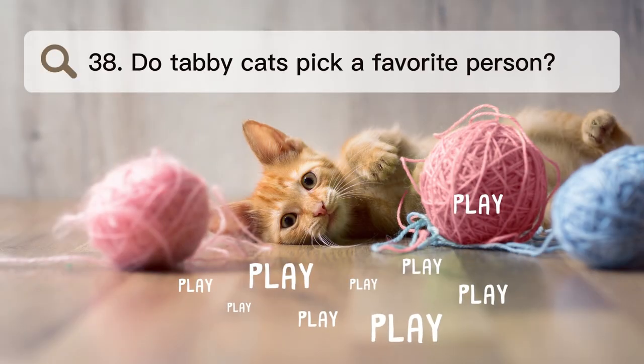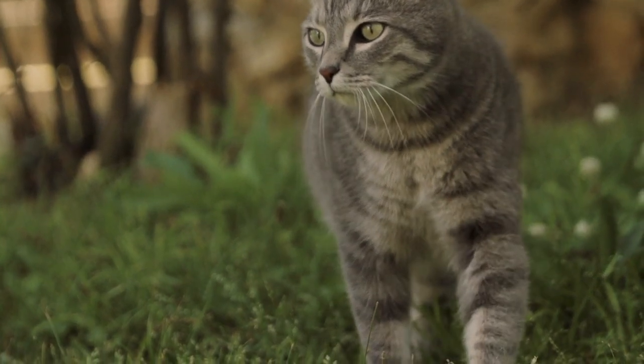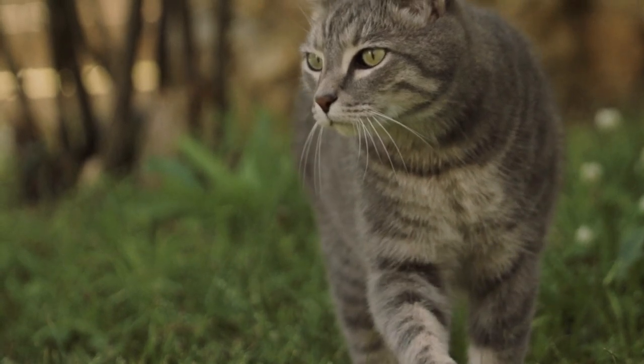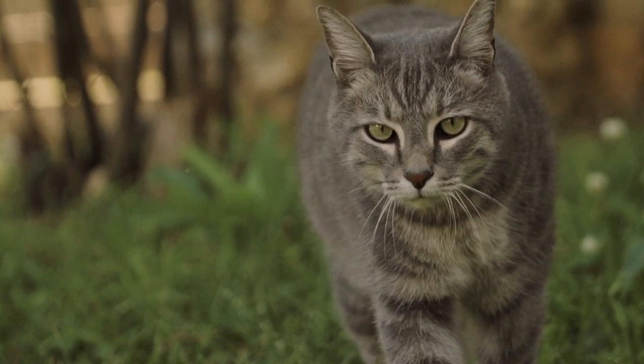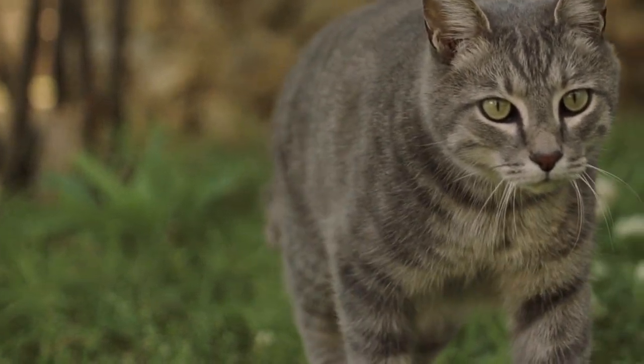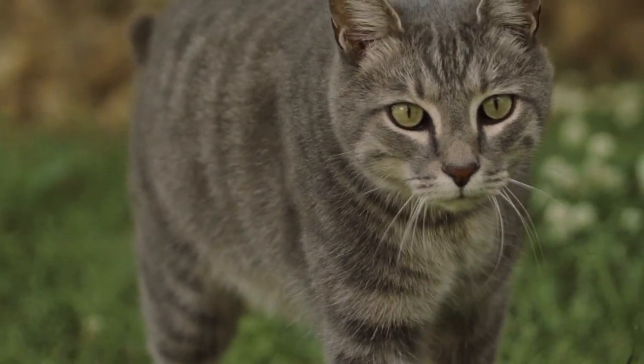Number 38. Do tabby cats pick a favorite person? Even if they were well-socialized as babies, cats tend to like one person more than others. Cats are great at communicating, and they tend to be drawn to people with whom they get along well. Look for signs that your cat wants to talk to you, like when it comes up to you for food or attention.